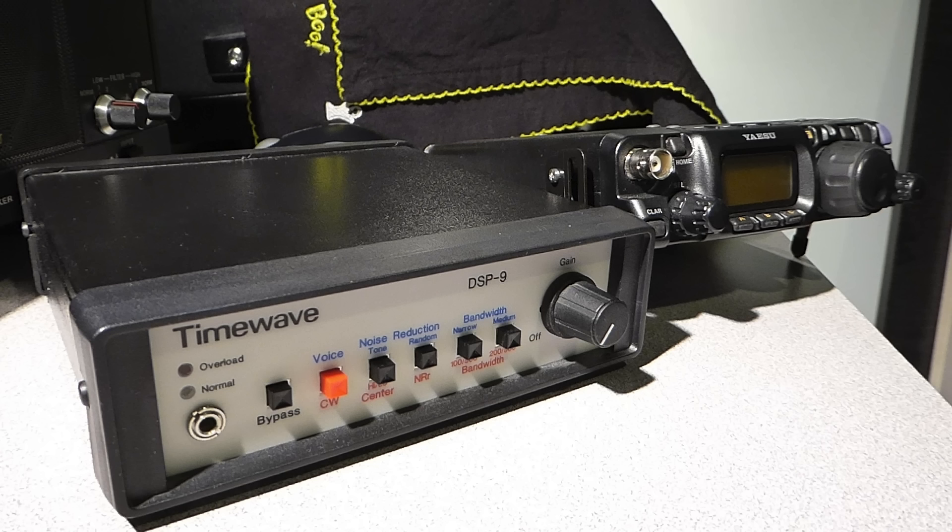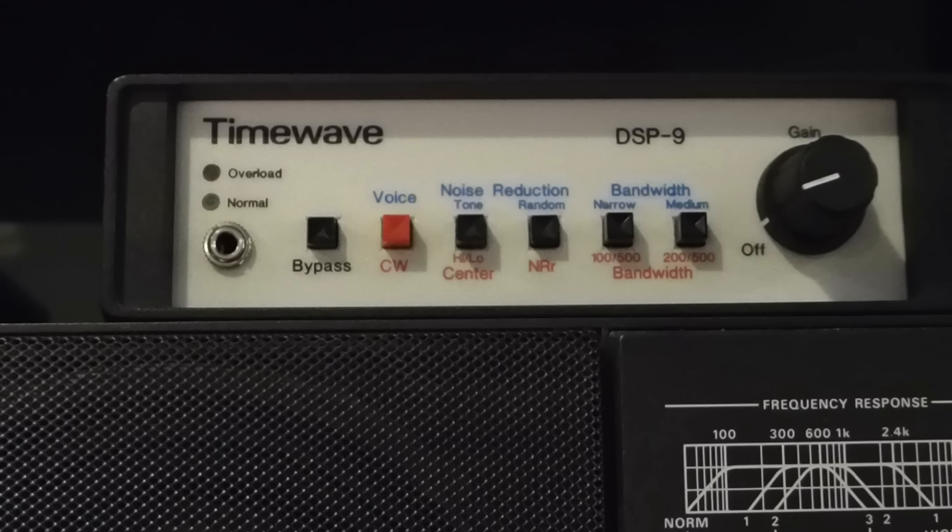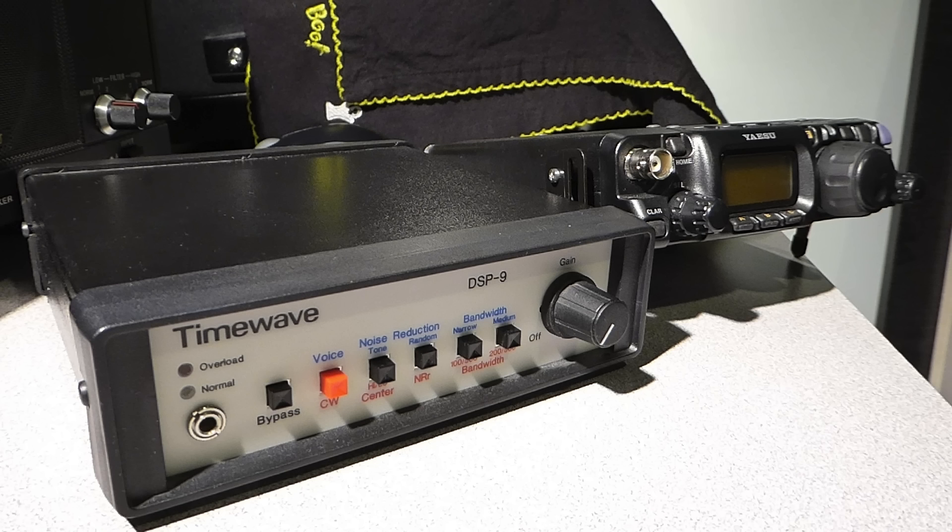The next two switches are labeled noise reduction. The first is either a tone eliminator for single sideband or a filter center frequency selector for CW. The CW filter center frequency choices are 600 Hz and 750 Hz, or 400 Hz and 500 Hz if the DSP-9 is updated to firmware version 2. According to the TimeWave website, firmware updates are still available for the DSP-9. The second switch is for random noise reduction. The last two buttons control audio bandwidth. For single sideband, the default bandwidth options are 1.8 kHz, 2.4 kHz, and 3.1 kHz. If the DSP-9 has been updated to firmware version 2, these options can be changed to 1.8 kHz, 2.0 kHz, and 2.4 kHz.